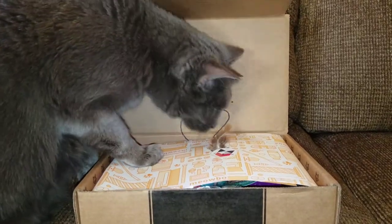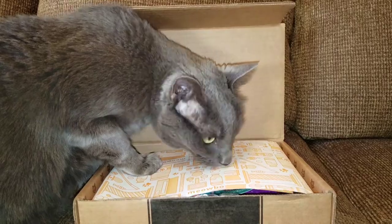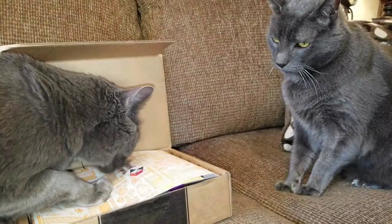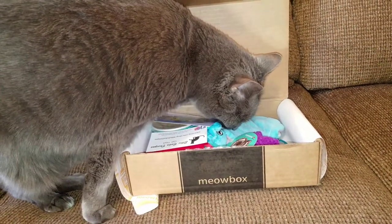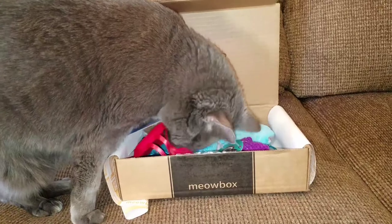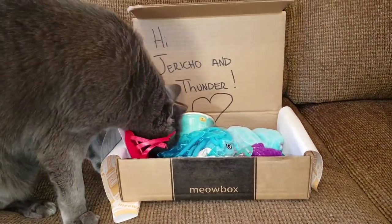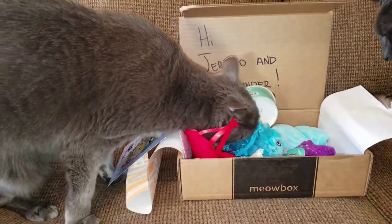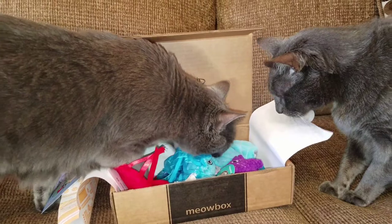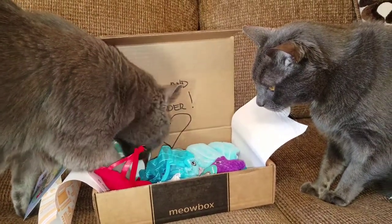Jericho is enjoying the box even before we get the toys out, and Thunder thinks Jericho is crazy. This is the April 2018 box and Jericho is having fun investigating all of the goodies inside. But I think Thunder still thinks Jericho is crazy.